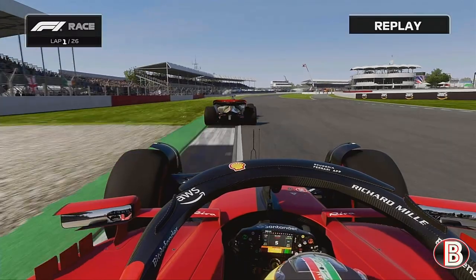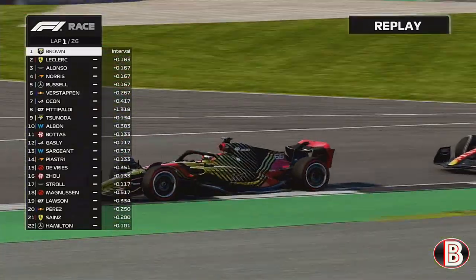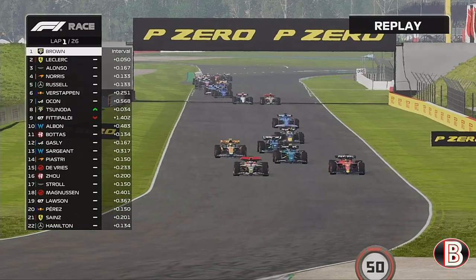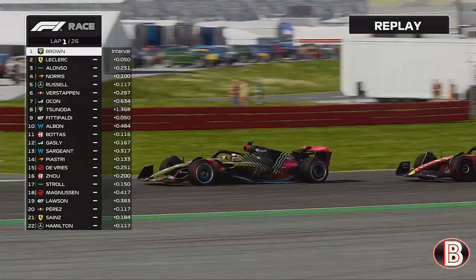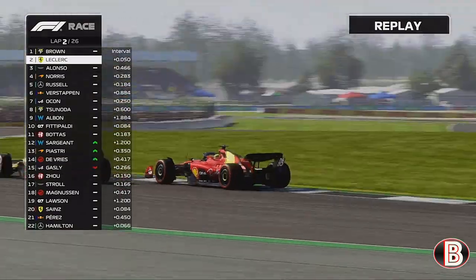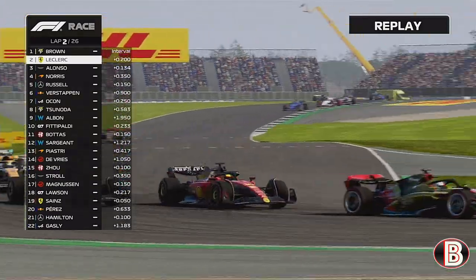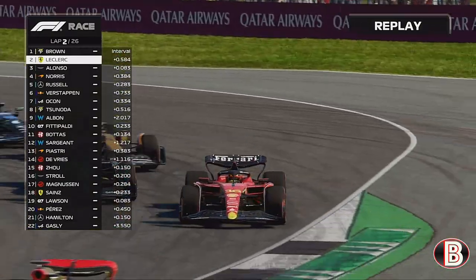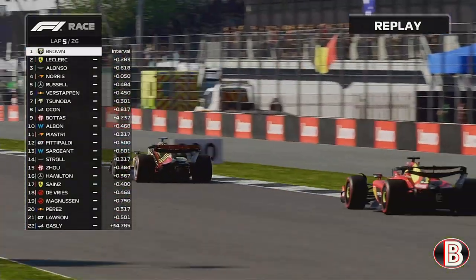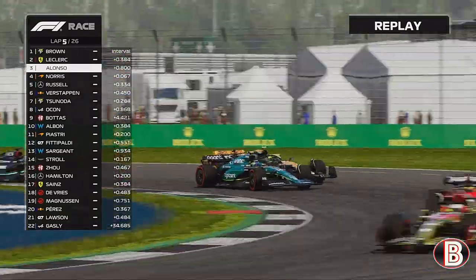Leclerc goes for a half-hearted overtake and we fend him off. Alonso had a big wobble coming out of Luffield — he did try to get us at Copse but was too far back. By the end of lap one, coming out of Chapel down the Hangar Straight, Leclerc is on our outside trying to pass, but we show him the door and stay ahead. Lap 2, same place — this time he's on the inside but we keep it pinned round the outside and hold the lead. Alonso is all over the back of this battle.